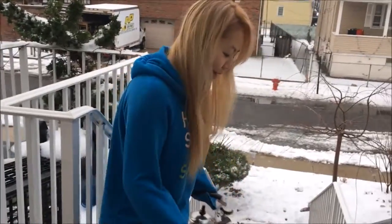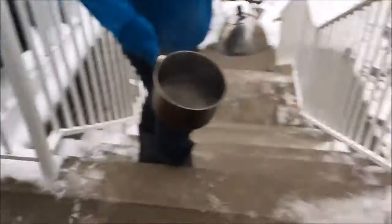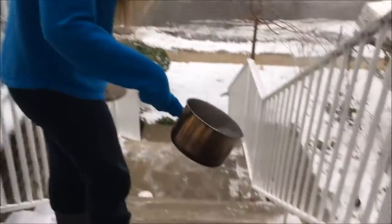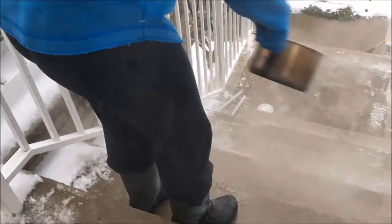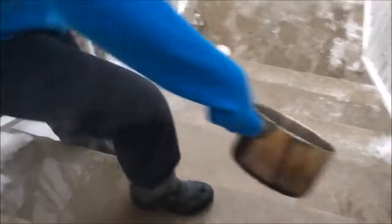It didn't go as long as you thought it would, but hopefully it works on the staircase. We're gonna thaw out the staircase with the water because it's really wet and icy. I don't want my mom slipping. It actually works really well on the staircase — so at least there's not all that ice here.